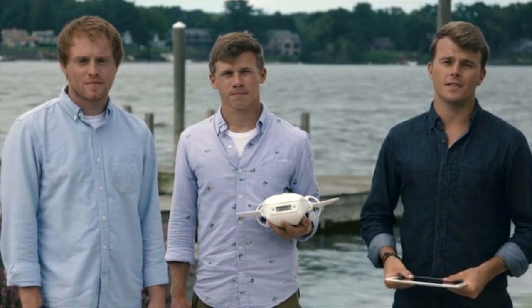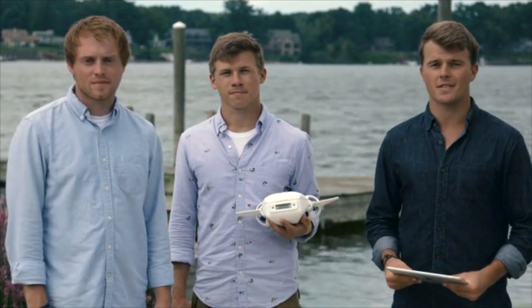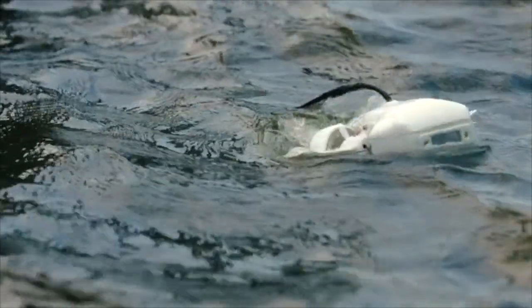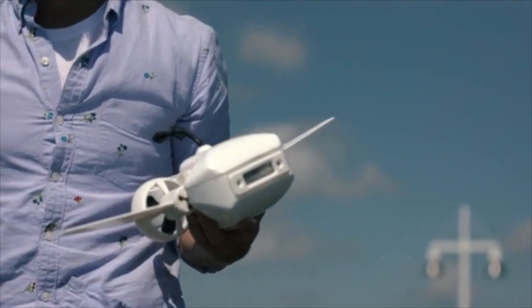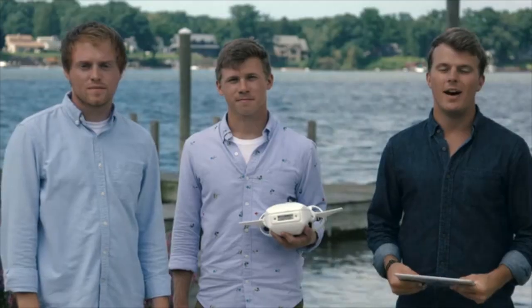We put everything we have into making underwater exploration and education more accessible to the masses. We built the prototypes, validated our designs, and now we're ready to go into full scale manufacturing. All that's left is for you, the Kickstarter community, to show us that you want an underwater drone that's affordable, portable, modular, and completely easy to use right out of the box. Fathom is your chance to go deep and see the world in an entirely new way. The possibilities are truly endless. What can you Fathom?